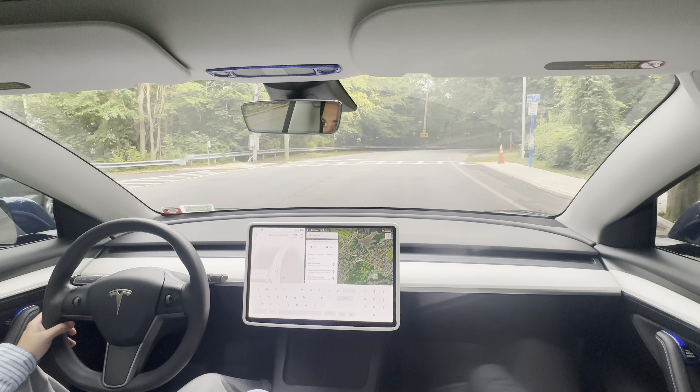Over time electric vehicles are going to become the norm. California and New York have passed laws that by 2035, if you're selling a new car it has to be electric — they're banning the sale of gas cars. This is a good thing because it's good for the environment, and it'll bring the prices of EVs down even further as more and more people are buying them and more manufacturers are making them.